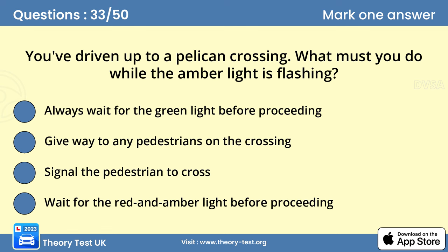Question 33: You've driven up to a Pelican crossing. What must you do while the amber light is flashing? The flashing amber light allows pedestrians already on the crossing to get to the other side before a green light shows to the traffic. Be aware that some pedestrians, such as older people and young children, need longer to cross. Let them do this at their own pace.